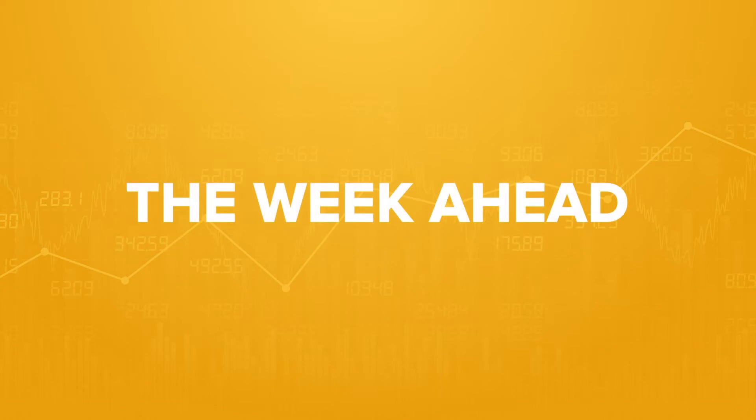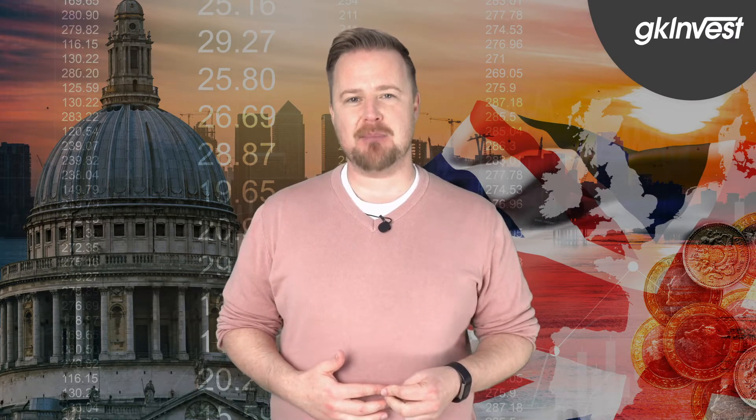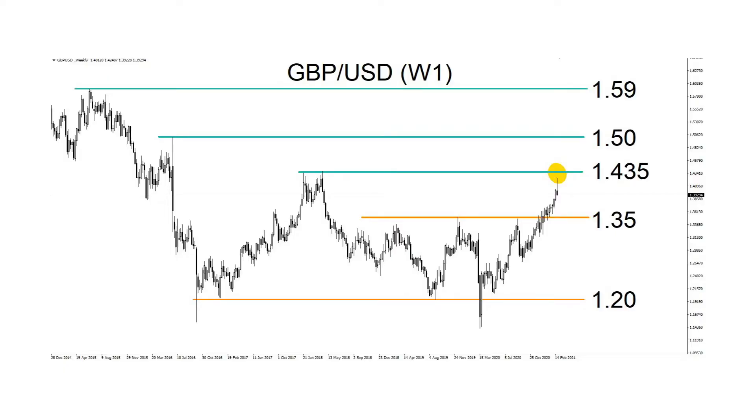GK Invest presents the week ahead. After a strong run in 2020, which has accelerated since November, the Pound-USD faces resistance from 1.435, which is the peak from 2018. The next resistance is 1.50, the spike high reached on the night of the EU referendum.